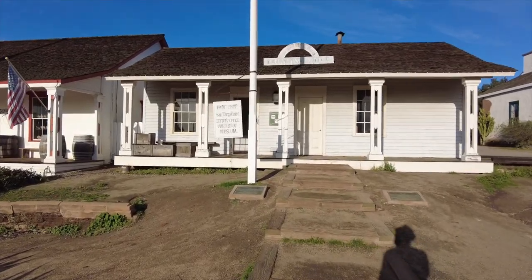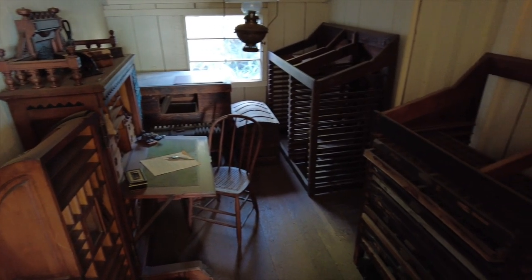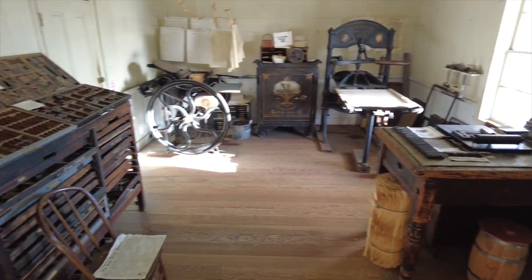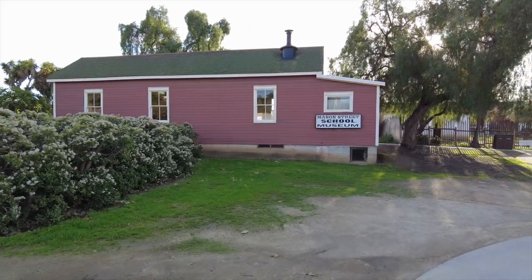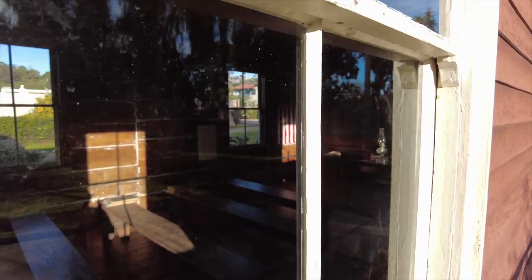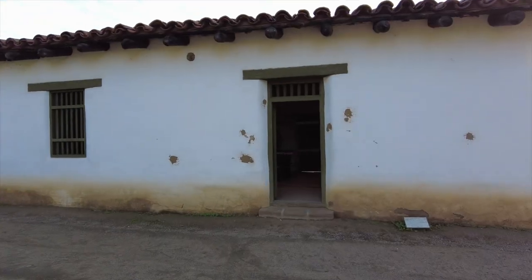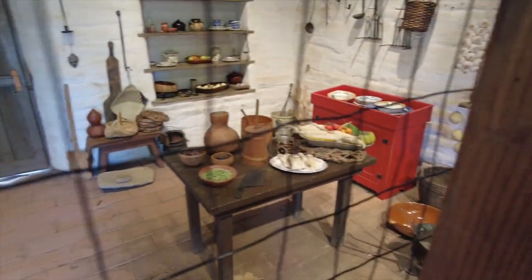This is the San Diego Union printing office, the site of the city's oldest surviving newspaper, the San Diego Union. Here we see the Mason Street School, California's first public schoolhouse built in 1865. Next to the school is La Casa de Machado y Stuart, which houses artifacts that reflect ordinary life of the period.